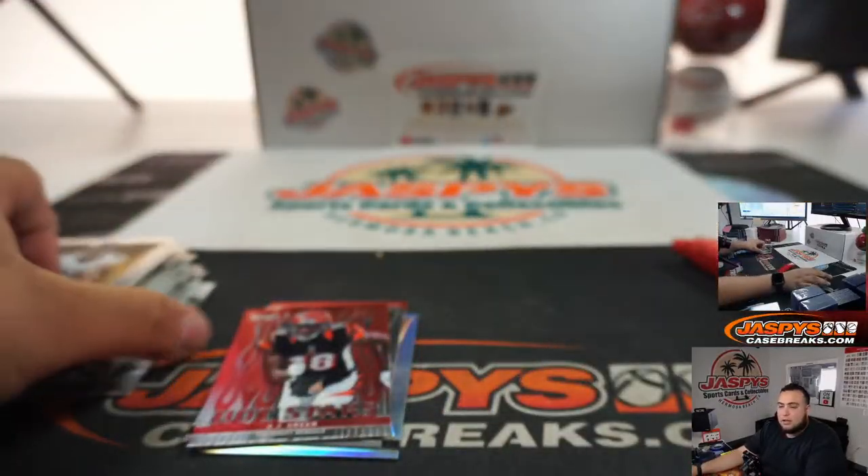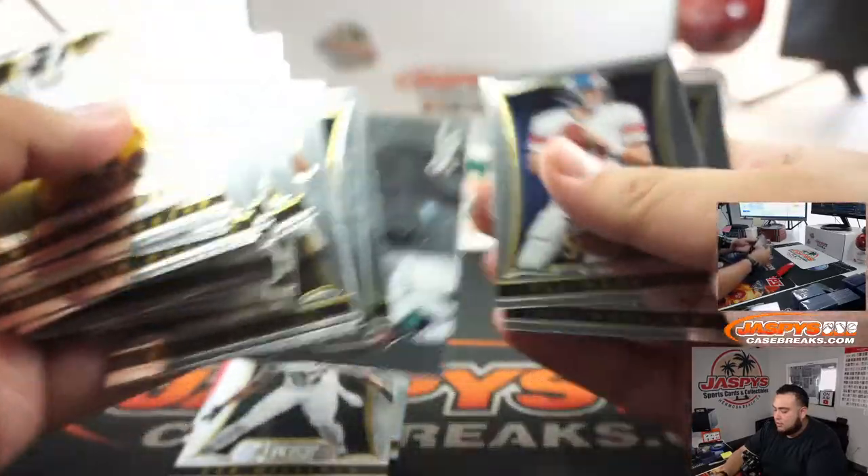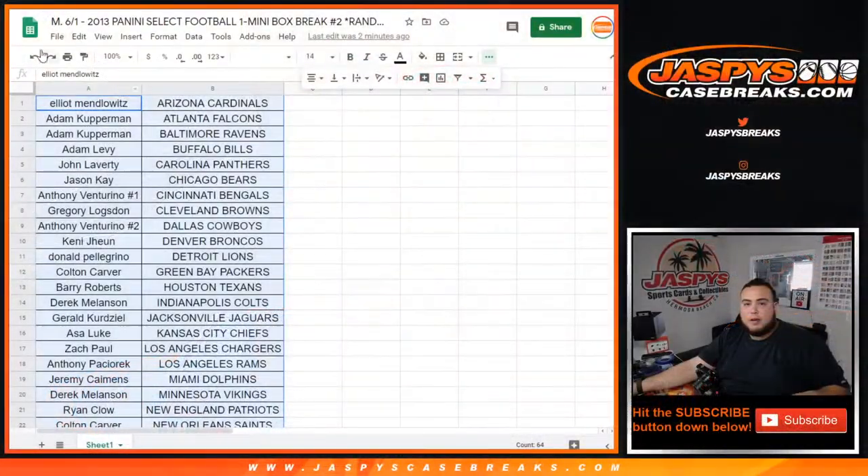AJ Green and Jackson. Ship out any rookies as well, inserts. All right, well, not a bad box.